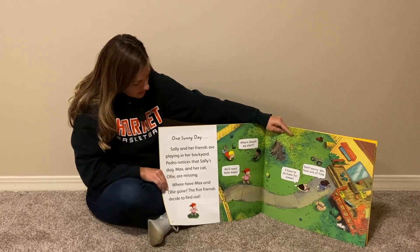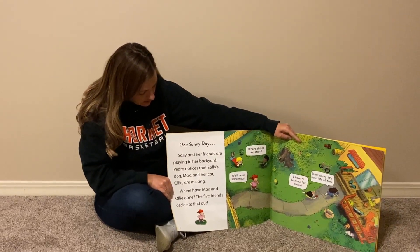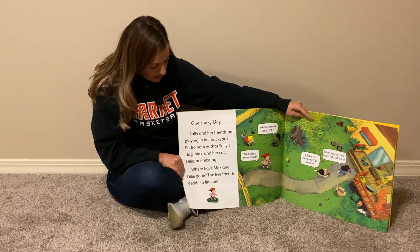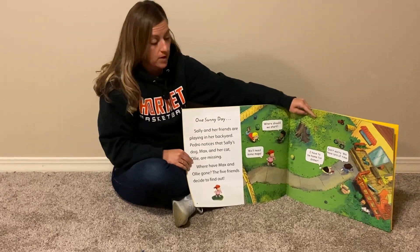One sunny day, Sally and her friends are playing in her backyard. Pedro notices that Sally's dog, Max, and her cat, Ollie, are missing. Where have Max and Ollie gone? The five friends decide to find out.